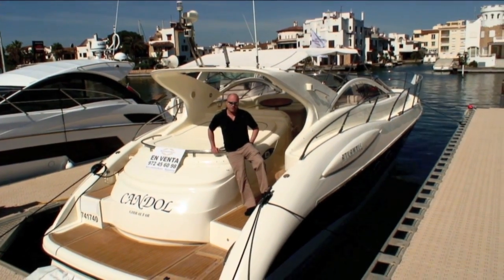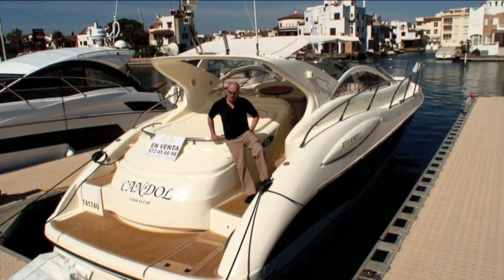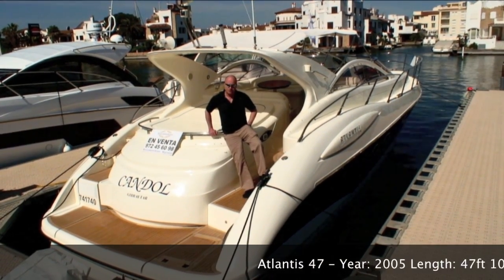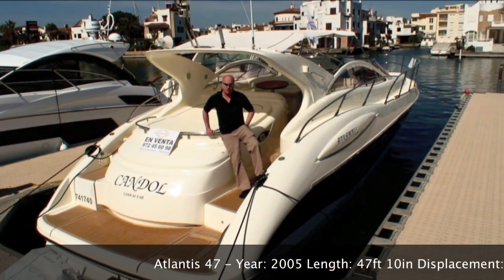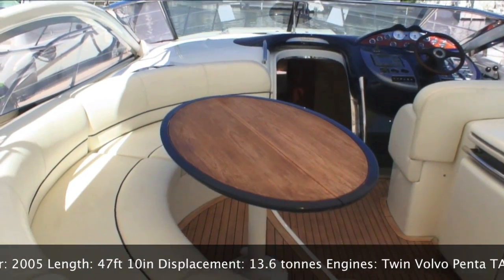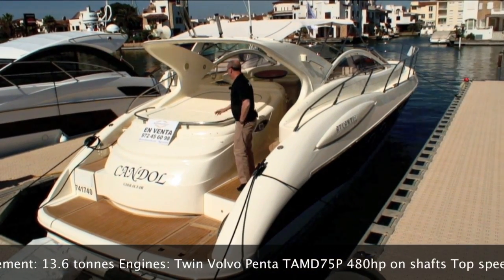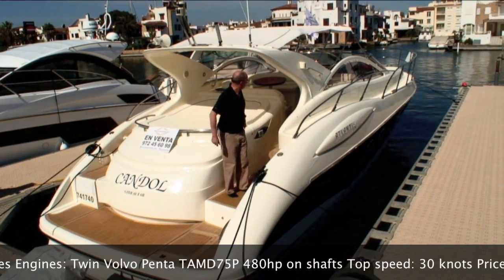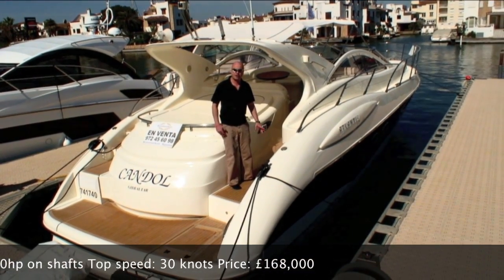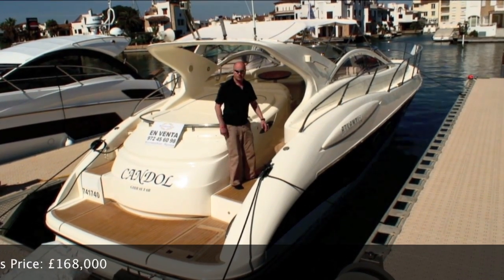This is the second of the four boats we're looking at in Imperia Brava - the Atlantis 47, and for me probably my favourite. She's a traditional old-school Mediterranean sports cruiser for want of a better expression. Great big open cockpit, massive bathing platform, huge sun pad, traditional soft top, and a fantastic driving position at the helm with superb all-round visibility. Let's go on board.